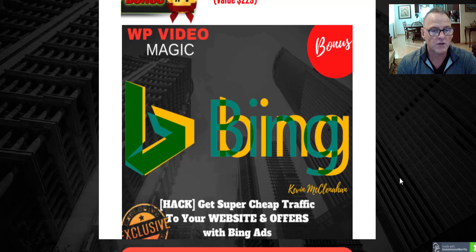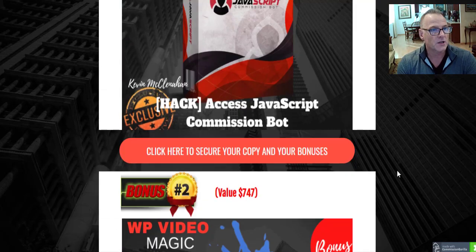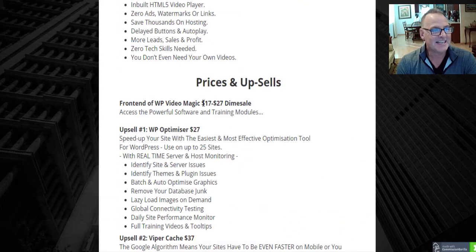All of these bonuses are yours with the front-end purchase, which is $17 if you catch it early enough in the launch, and up to $27 depending on when you purchase it. For $17 you get access to the powerful software, all the training modules, and all my free cool custom bonuses. Really, this is all you need to start your online marketing business.